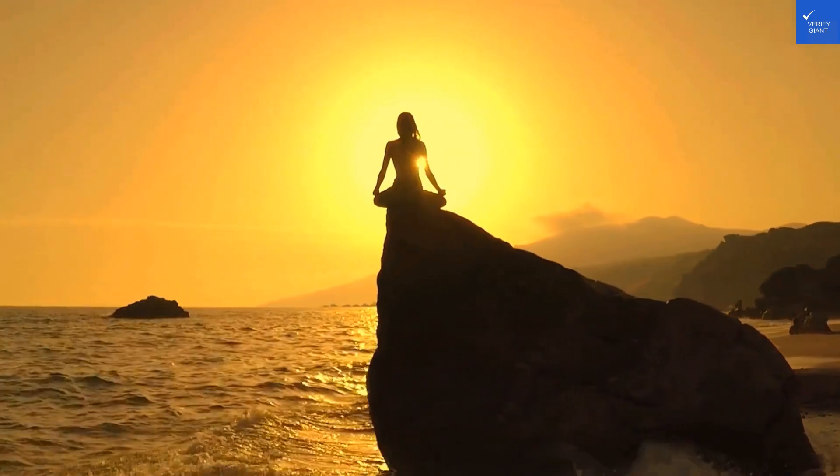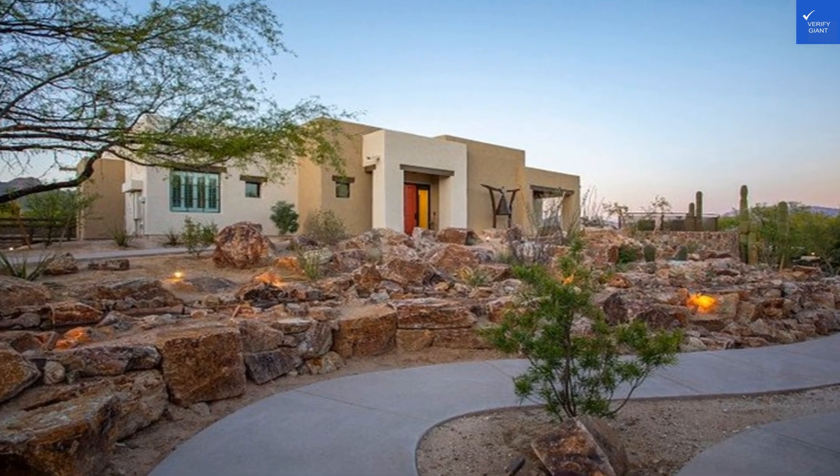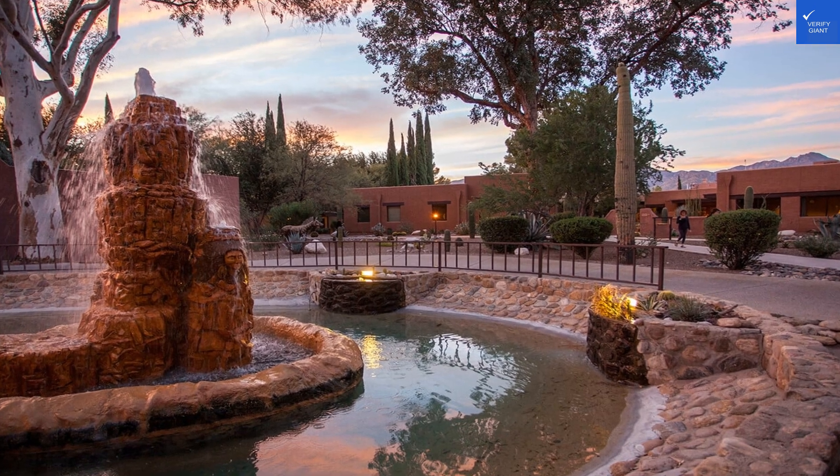First up, location. Nestled in the stunning Santa Catalina Mountains, you'll get views that make your Instagram followers weep with jealousy. But getting there? The nearest airport is Tucson International, so good luck finding an Uber after midnight. I'm giving it a solid 7 out of 10.